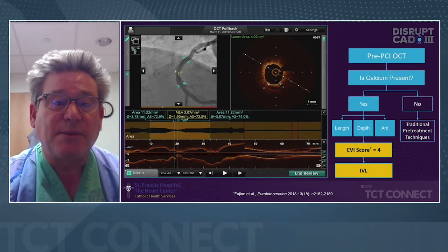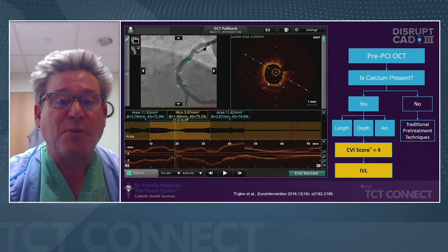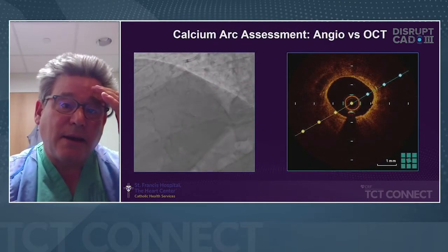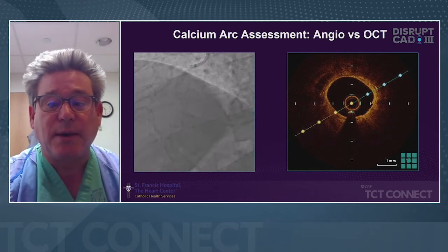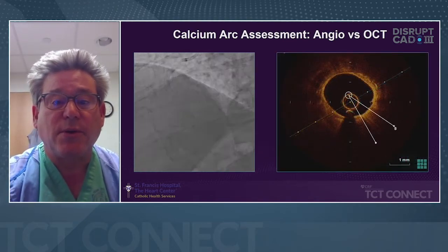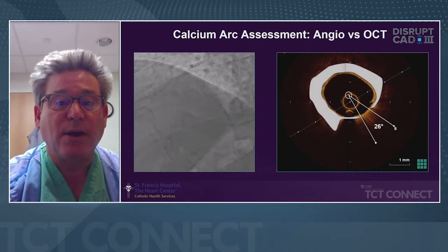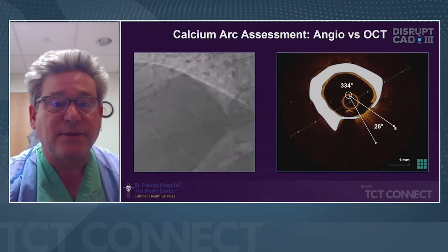Using OCT — not the angiogram — I was able to see that this lesion had severe superficial calcium. The angiogram shows calcium, but the OCT reveals the arc of calcium precisely. Here we see a 334-degree arc of calcium — clearly a significant lesion.